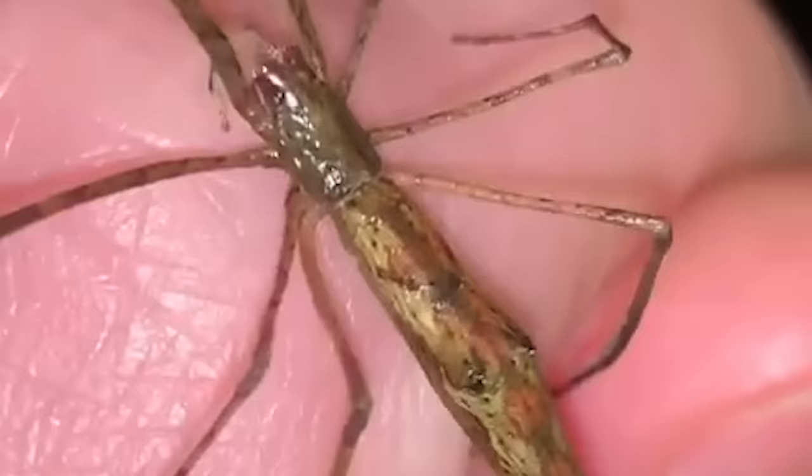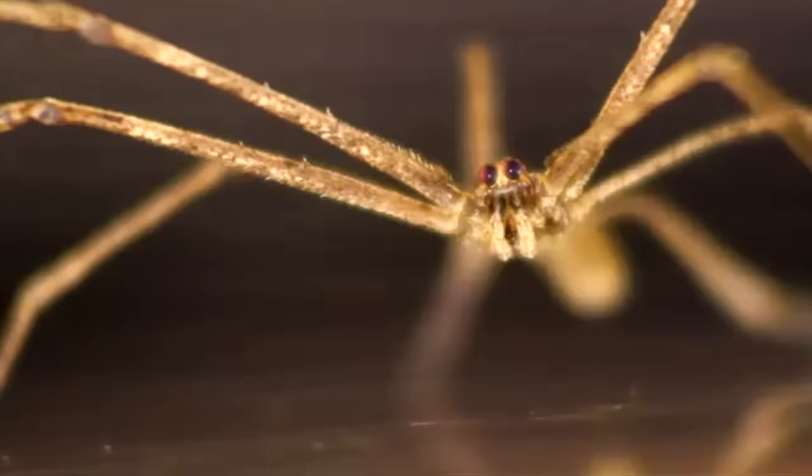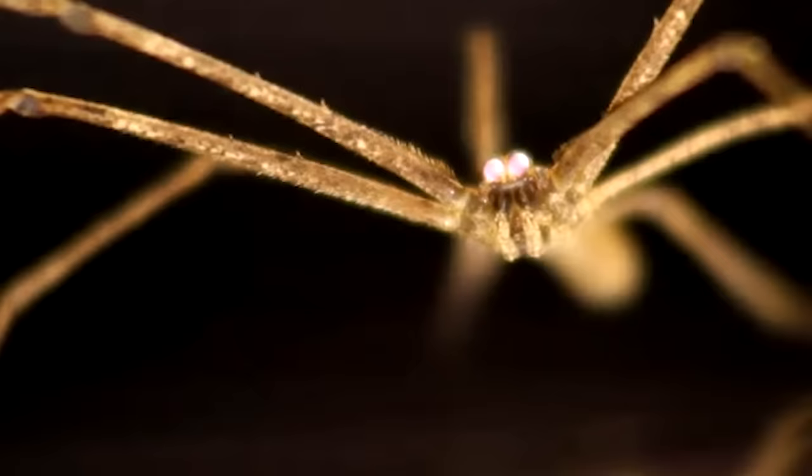Their night vision is far better than cats or owls, and all of this is part of an unusual hunting strategy. Members of the family Deinopidae are netcasting spiders.